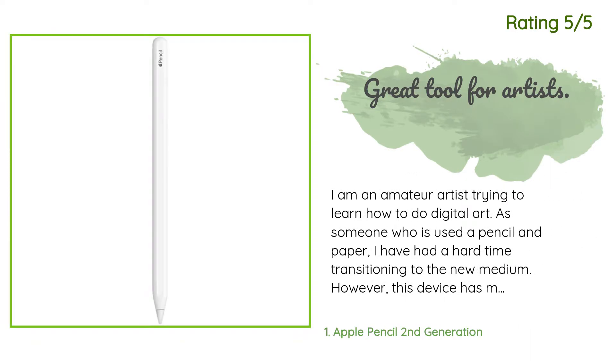Another happy customer said: I am an amateur artist trying to learn how to do digital art. As someone who has used pencil and paper, I have had a hard time transitioning to the new medium. However, this device has made it very easy for me to make the transition. If you're a traditional artist trying to get into digital art, I would definitely recommend getting this.